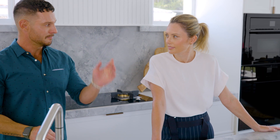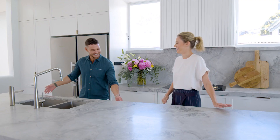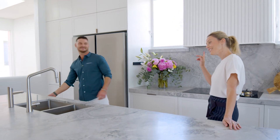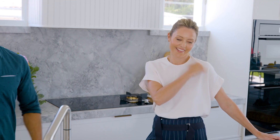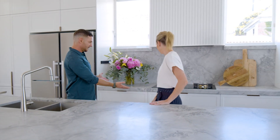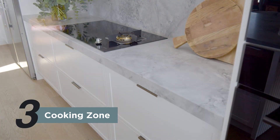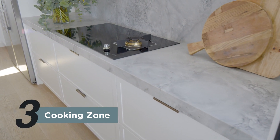Zone two is the cleaning zone. It should ideally be bin, sink, dishwasher. Can I check? Sure. Bin, sink, dishwasher. Alright, two for two. Zone three is the cooking zone. That's perfect — you have your ovens, a place to put things down, your benchtop, and your cooktop. Tick.